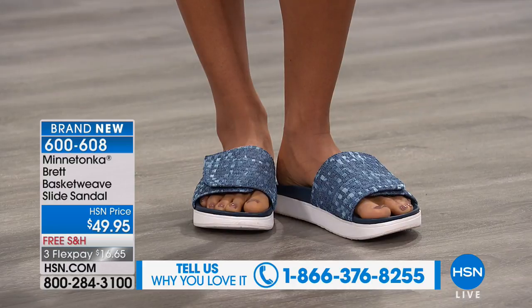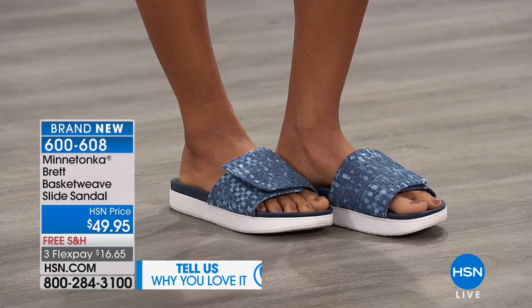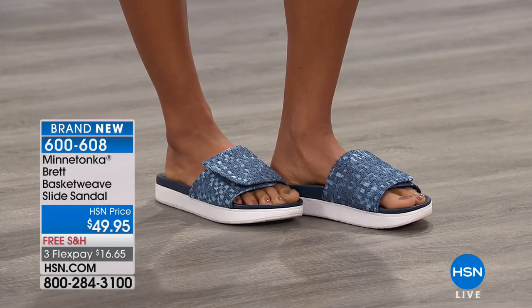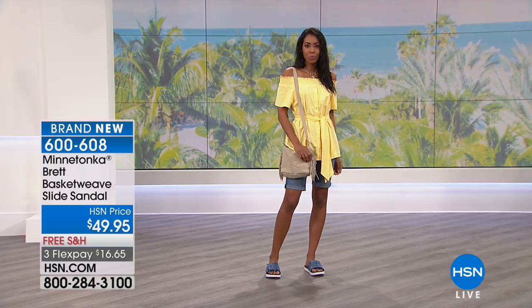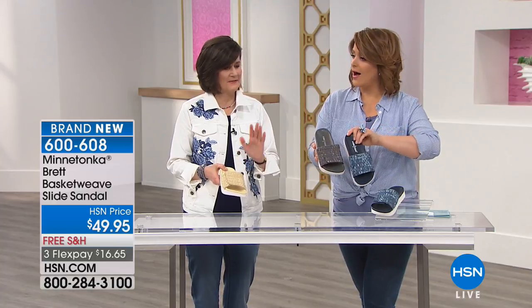If you're up there in age — like my mom, who is in her 70s — she needs a shoe she can adjust, and more importantly for safety reasons. Flip flops can cause slipping. I love that I can literally tighten this as much as I want around my foot. You're going to feel very secure — this is not going to feel loose or uncomfortable.